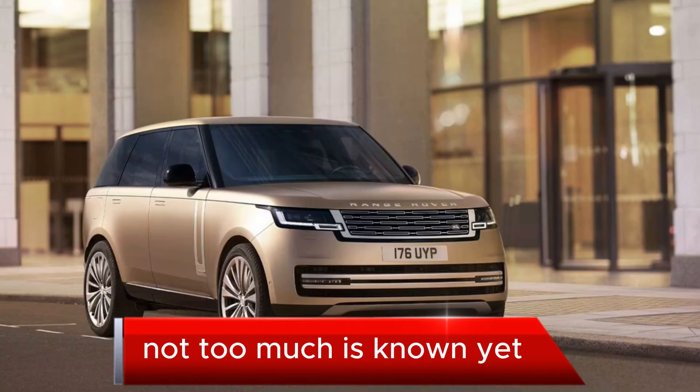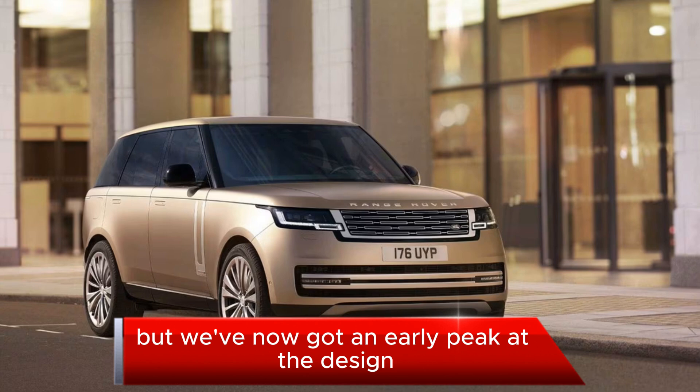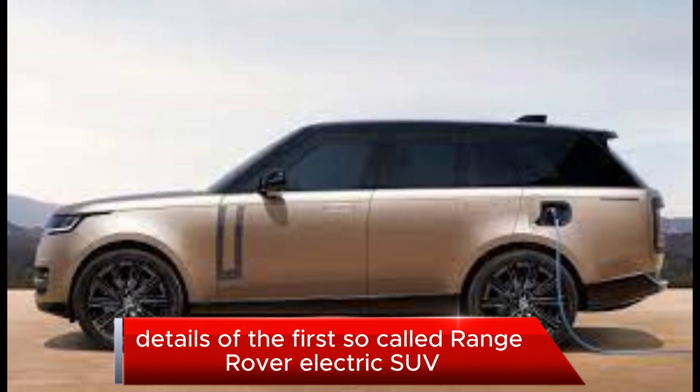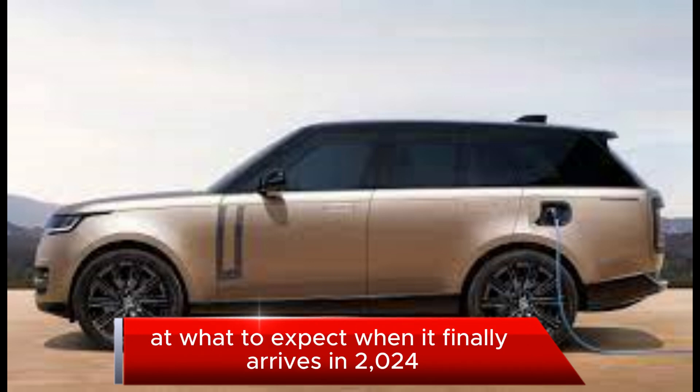Not too much is known yet, but we've now got an early peek at the design details of the first so-called Range Rover electric SUV, with some hints at what to expect when it finally arrives in 2024.